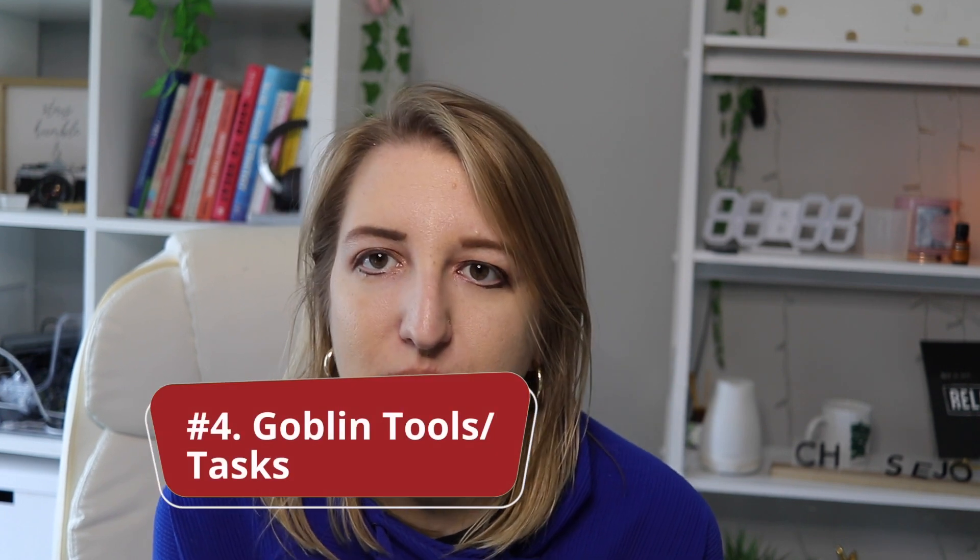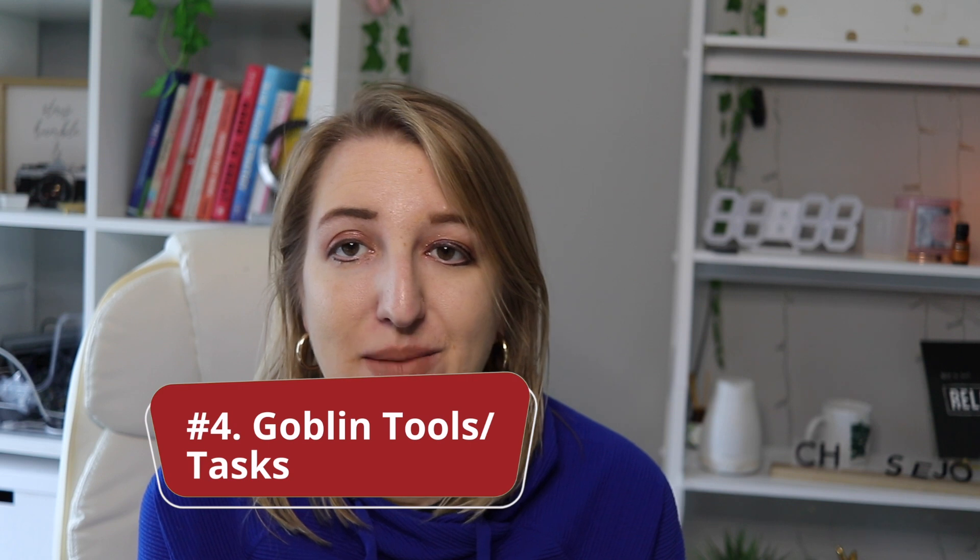Number four is one I haven't used too much personally, but I hear about a lot in the ADHD community. It's called Goblin Tools — basically what it does is take a task and break it apart into smaller tasks. If you have ADHD and struggle with all the different steps it takes to do something, I highly recommend checking out Goblin Tools.